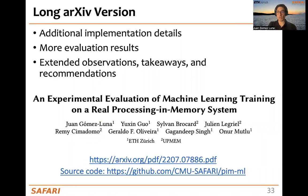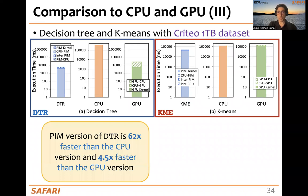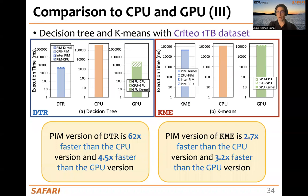In the extended version of our work on arXiv, we provide more evaluation results, including an analysis of decision tree and k-means with the Criteo 1TB dataset. For the decision tree, the speedup increases to 62 times faster than the CPU and 4.5 times faster than the GPU version. This is because with the previous smaller dataset, we were not obtaining the maximum performance with the maximum number of PIM cores. With the larger dataset, the best performance happens with the maximum number of PIM cores and the speedup increases. For k-means, the speedup is similar to that of the previous dataset for comparison to both CPU and GPU.